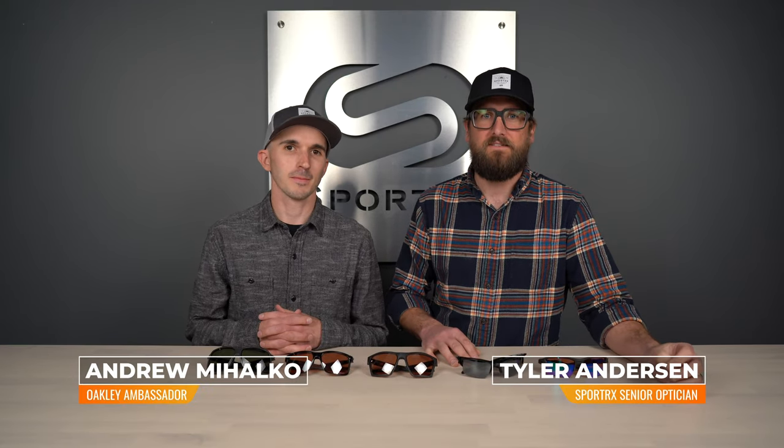Thank you so much for joining us. As always, I am Tyler, an optician here at SportRx, joined by my main Oakley man, Andrew. And we do want to talk to you about the best Oakley golf glasses of 2020.